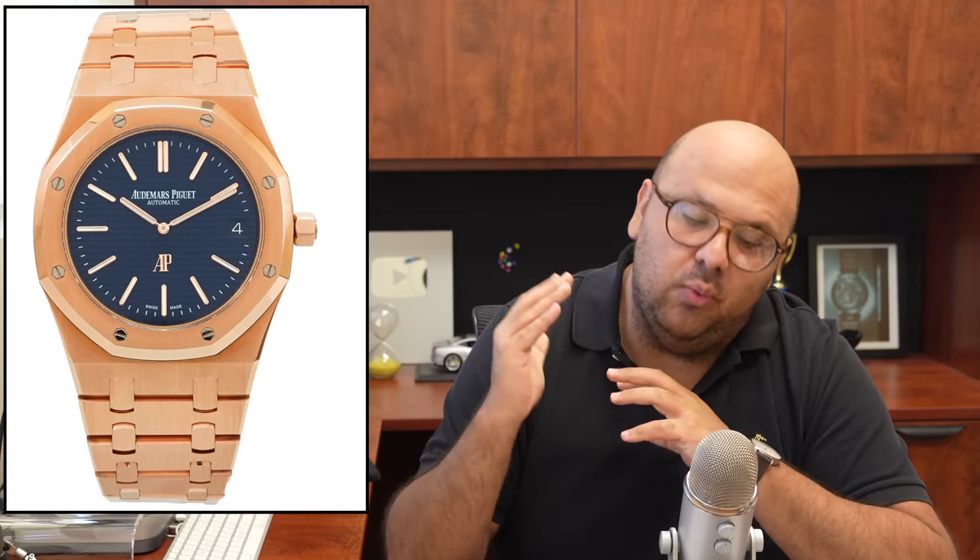Don't forget to check out delraywatch.com — a bunch of cool inventory came in, including an unworn AP Royal Oak Ultra Thin in rose gold, the least expensive one available in the country; a Breitling Superocean Heritage Chronograph two-tone, also the least expensive in the country; and a very rarely seen Montblanc Heritage Mono Pusher Chronograph with a salmon dial — absolutely love it, what a beautiful watch.